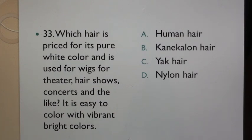Question 33: Which hair is priced for its pure white color and is used for wigs for theater, hair shows, concerts and the like? It is easy to color with vibrant bright colors.